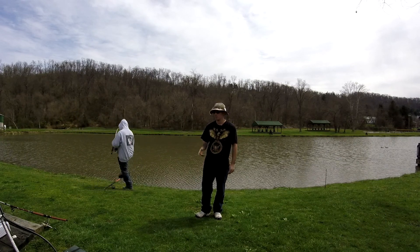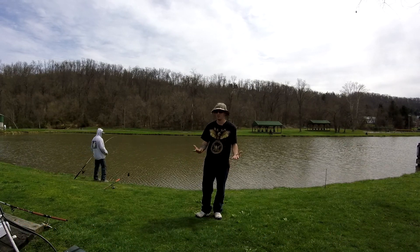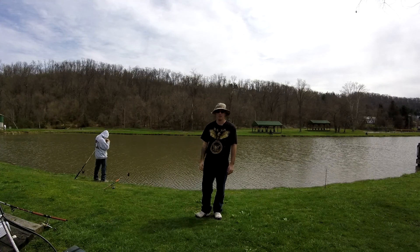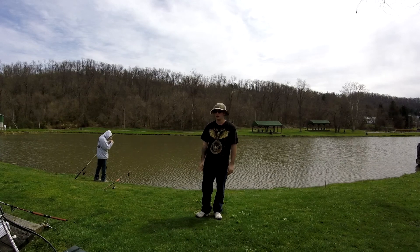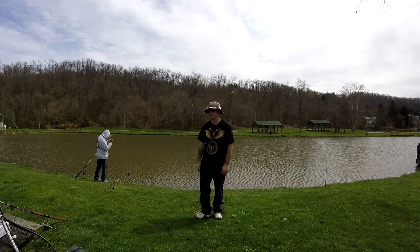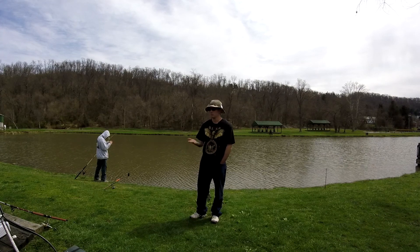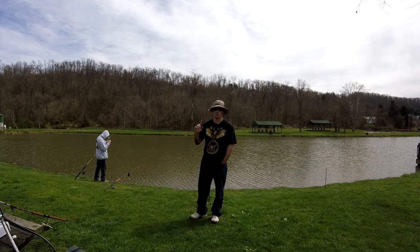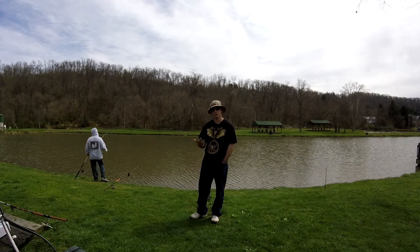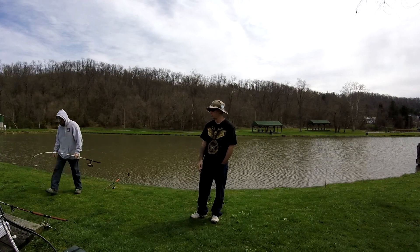I did test out the drone today but there's one slight problem — we're in a bad area, not many good signals out here. I kept sending it up to about nine or ten feet, almost 20 feet, and it kept losing connection and sending itself back home, which is a good safety feature so you don't risk crashing it. We'll probably use the drone once we go down to the river and I'll do some footage for you guys. Let me know if you'd like to see more drone footage in our videos.